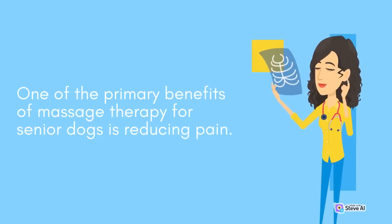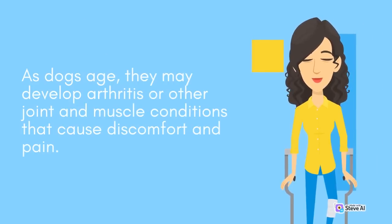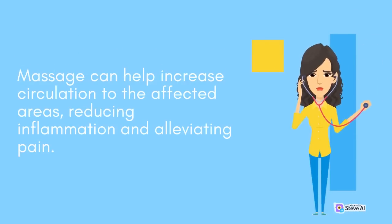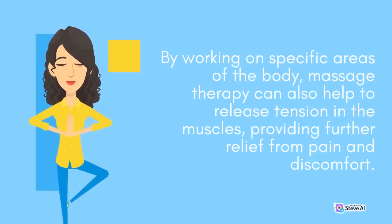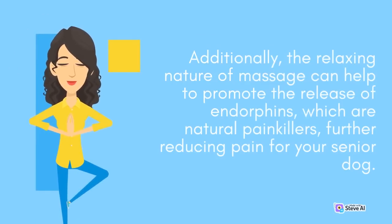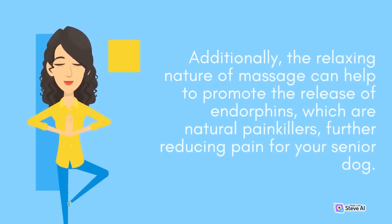One of the primary benefits of massage therapy for senior dogs is reducing pain. As dogs age, they may develop arthritis or joint and muscle conditions that cause discomfort. Massage can help increase circulation to the affected areas, reducing inflammation and alleviating pain. By working on specific areas of the body, massage therapy can also help to release tension in the muscles. Additionally, the relaxing nature of massage can help promote the release of endorphins, which are natural painkillers, further reducing pain for your senior dog.